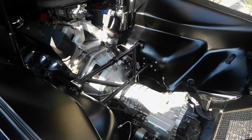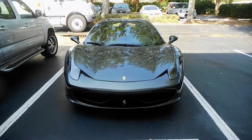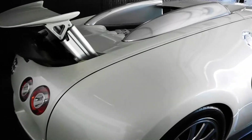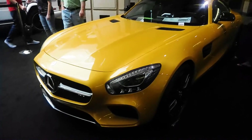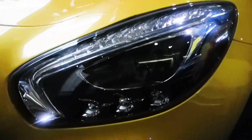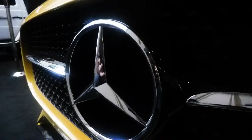Notable mid-engine cars would be the De Tommaso Pantera, the Porsche Cayman, Lamborghini Aventador, Ferrari 458, Audi R8, and the Bugatti Veyron. You may think the Mercedes AMG GT supercar is front-engined because it's got that really long hood, but it's actually mid-engine because the engine is located just behind the front axle.